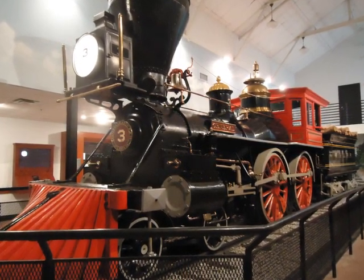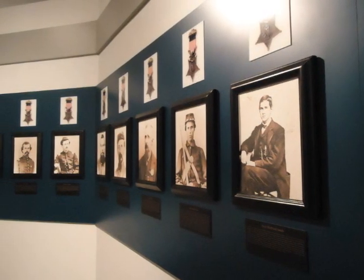The Union soldiers who were captured were the first to receive the U.S. Medal of Honor. In 1972, Georgia won a Supreme Court case against Tennessee, granting Georgia the rights to the General.